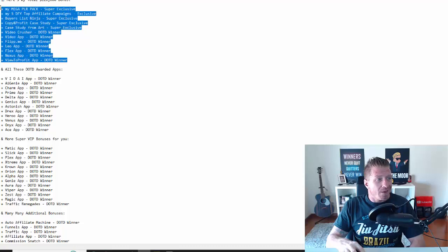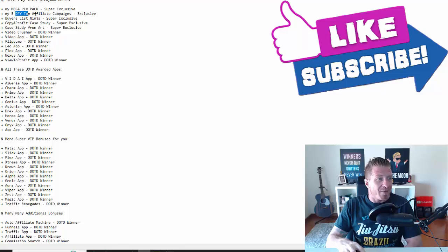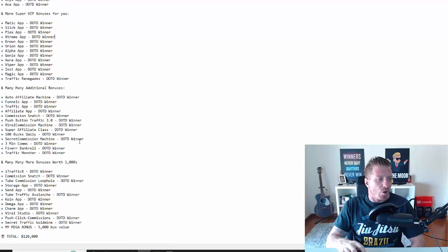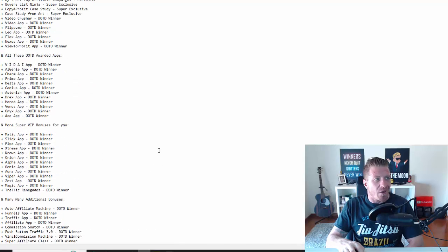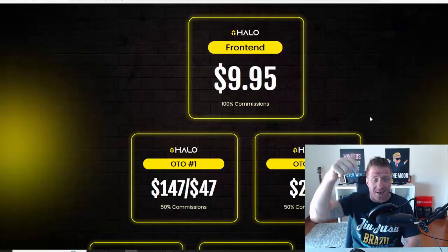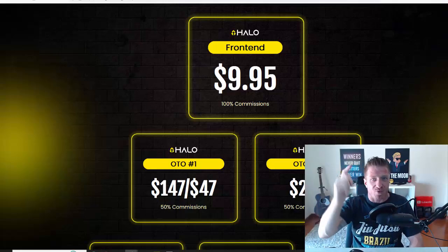Now let me show you all the bonuses I have in store for you. You're going to get all these Deal of the Day awarded products, including my mega PLR pack, my five done-for-you top affiliate marketing campaigns, case studies, and more. The total value of this bonus package is $120,000 and it's yours for free — just my way of saying thank you for picking up Halo through my link. Use the link in the description, and there's also a full list of my bonuses there. Like this video, subscribe to the channel, and I'll see you in the next review — ciao!